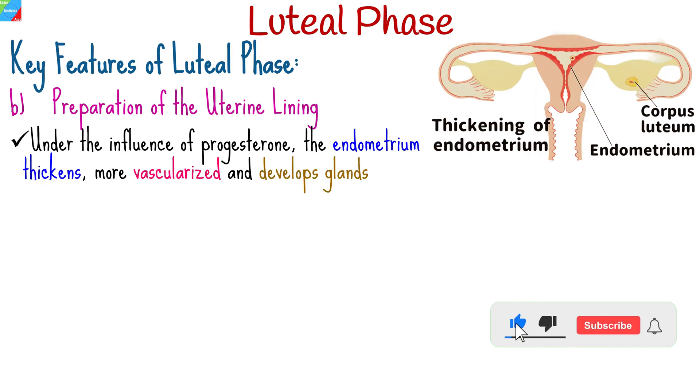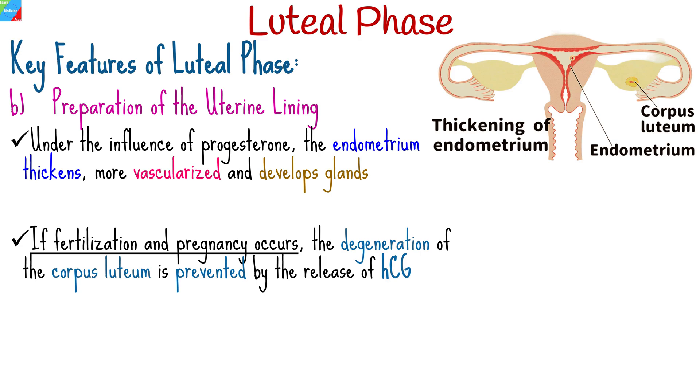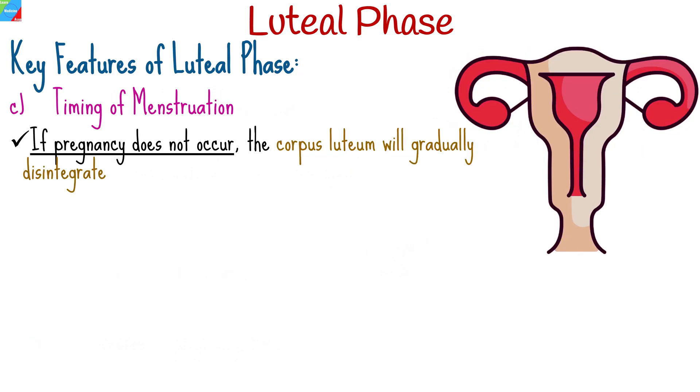Under the influence of progesterone, the endometrium thickens, becomes more vascularized, and develops glands that can nourish a fertilized egg. If fertilization occurs and a successful pregnancy is established, the degeneration of the corpus luteum is prevented by the release of human chorionic gonadotropin, abbreviated as HCG, from the developing placenta. This is the hormone pregnancy tests detect, and it signals the corpus luteum to continue producing progesterone, ensuring the stability of the pregnancy.